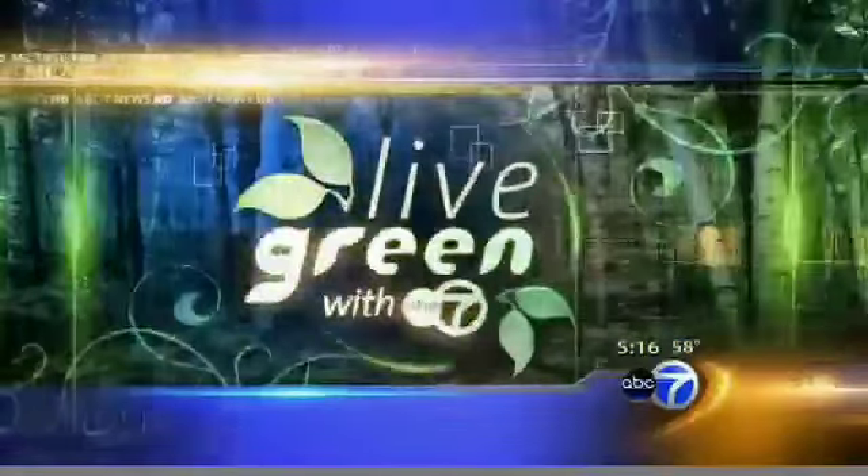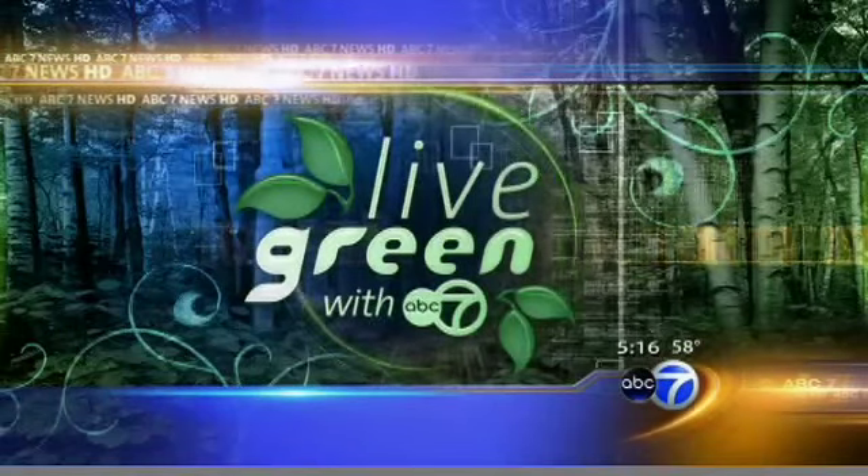Urban gardening is taking off at O'Hare. Tomorrow, the world's first aeroponic garden in an airport is going to be opening to the public, and we've got a sneak peek for today's Live Green with ABC7 report.